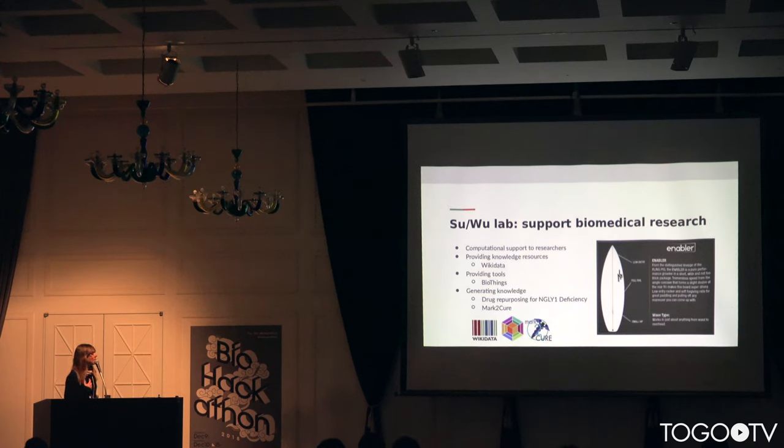I come from the SU lab, dedicated to supporting biomedical research. From this lab, some important and widely used biomedical resources have emerged, like the BioThings Explorer, the population of biomedical data into WikiData, and other resources such as MyCure to structure knowledge from literature.